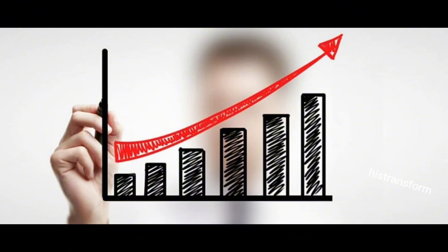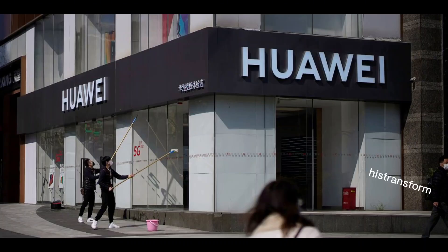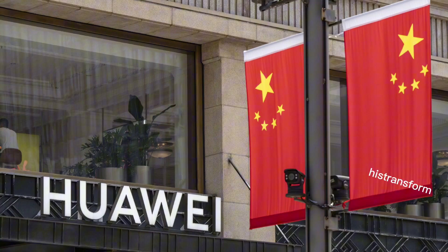This technology promises benefits in power efficiency and performance, giving Huawei a potential edge in the competitive market. As competition in the semiconductor industry heats up, breakthroughs like these are vital for companies wanting to stay ahead.